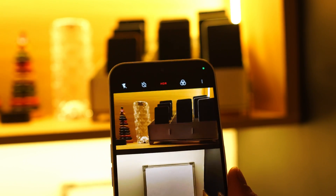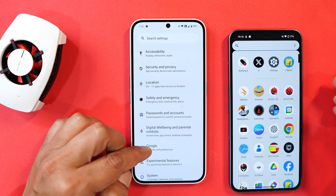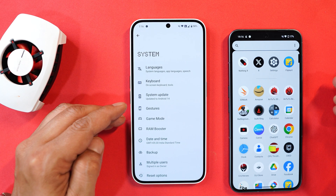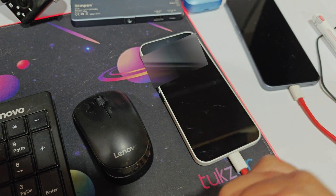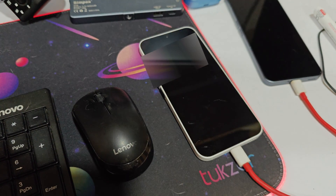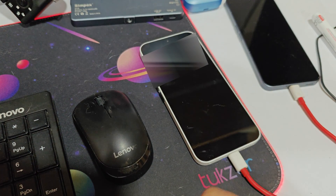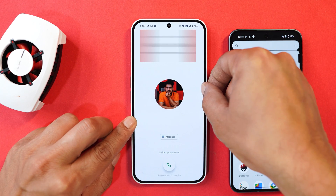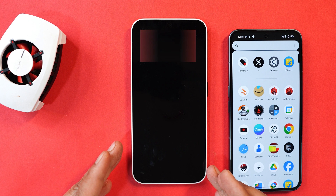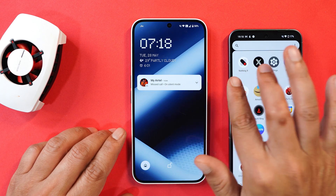Now for bug fixes — the first fix is related to Android Auto. I personally don't have a car to test it, so if you had issues let me know in the comments. The second fix addresses the issue where the screen does not automatically turn on after using the power button to turn it off during an incoming call. On the previous build, even if you turned off the screen during an incoming call, it would automatically wake up again. On this build, pressing the power button during an incoming call now keeps the screen off. Good job done by Nothing on this one.